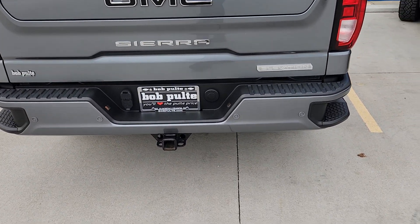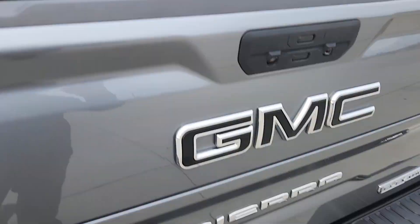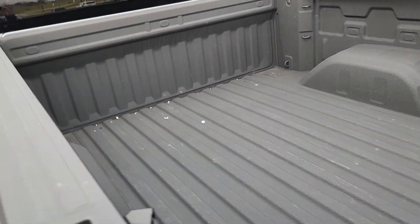You got the trailering package on it, a 120-volt outlet there in the back, 12 tie-down points, and a nice bed liner in there.